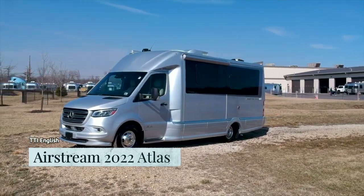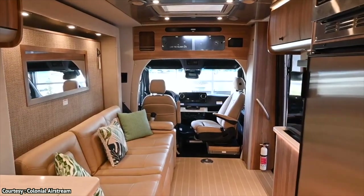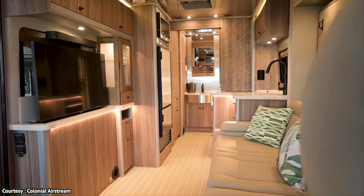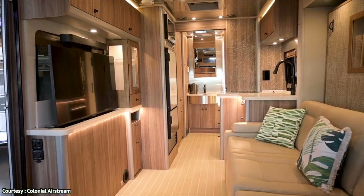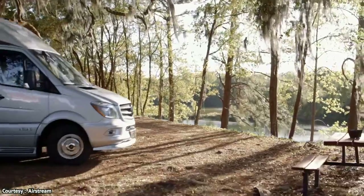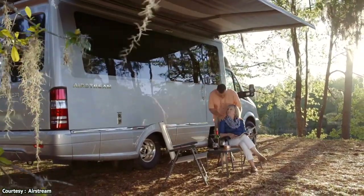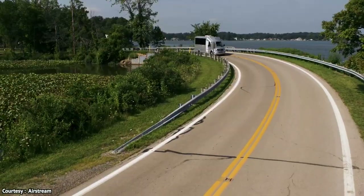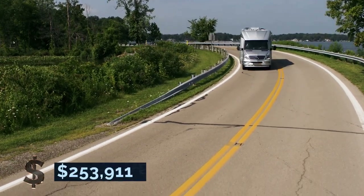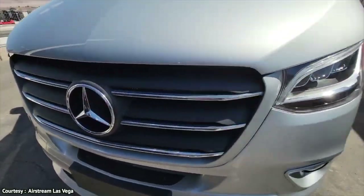The Airstream 2022 Atlas is one of the most luxurious vehicles on the planet. If you think I'm exaggerating, just spare a couple of minutes to watch the video and see what you have been missing. We are going to show you all the little gadgets and tricks that make the Airstream 2022 Atlas worth the lofty $253,911 price tag.